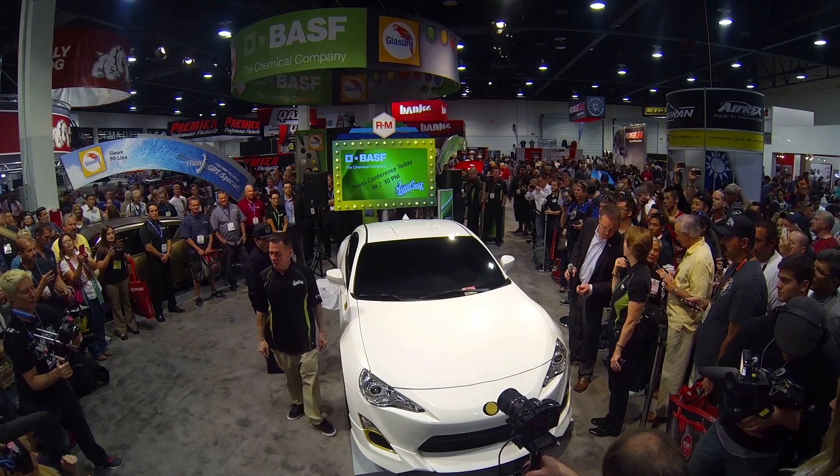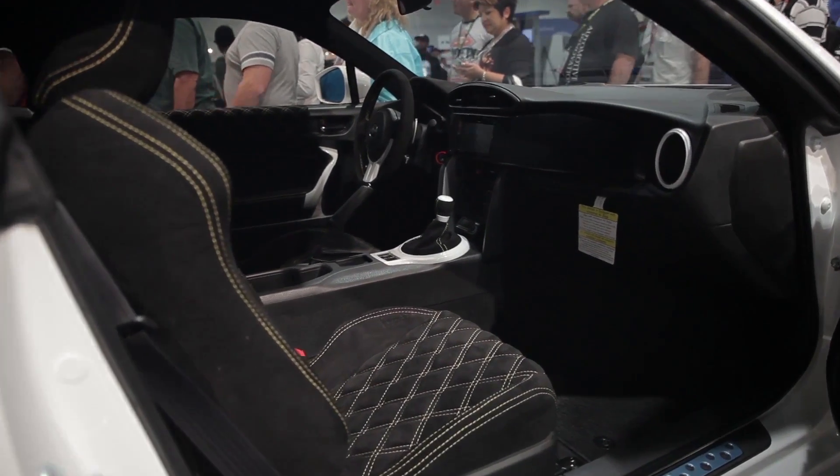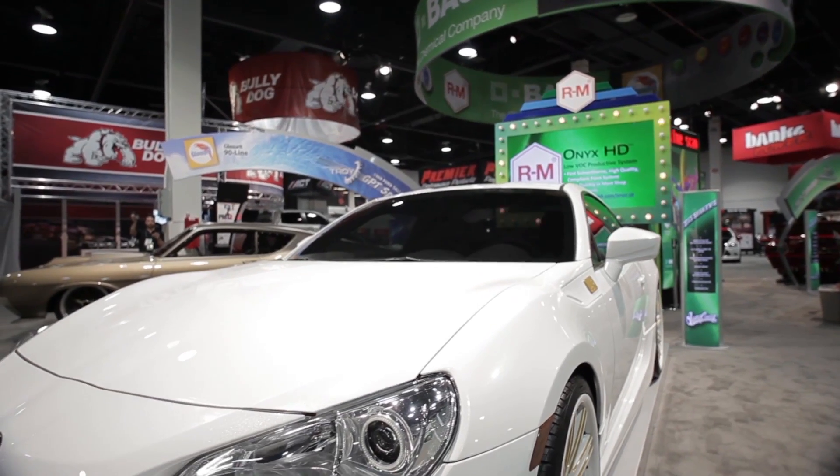One of the cars we did for SEMA was actually a little Ryan's car, which is Ryan's son. We did that with the low VOC solvent and it actually came out amazing. They wanted something white with basically a gold flake — a gold pearl — and we shot that color with the new paint. It came out absolutely amazing. The biggest focus for me and Ryan is basically color on the vehicle.